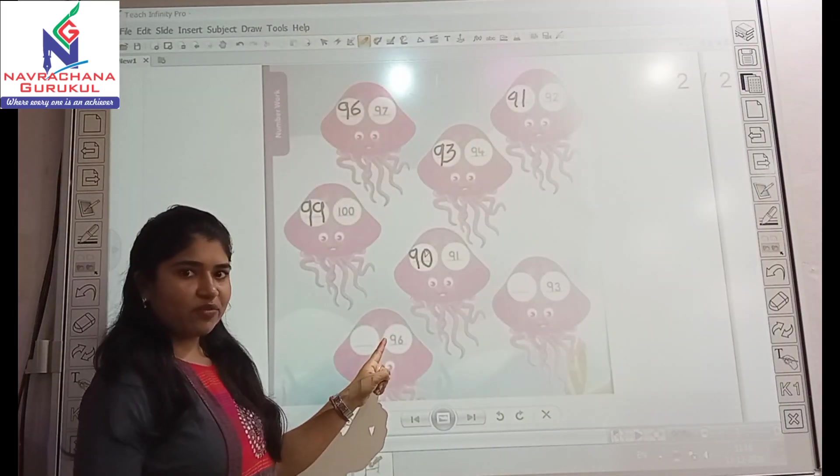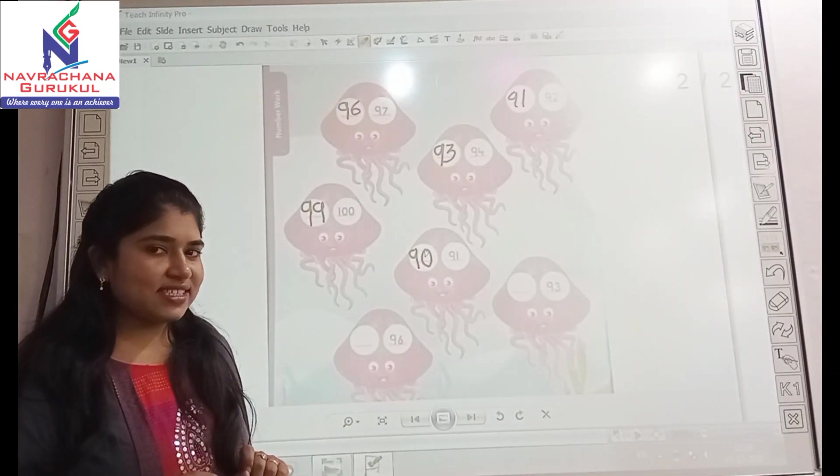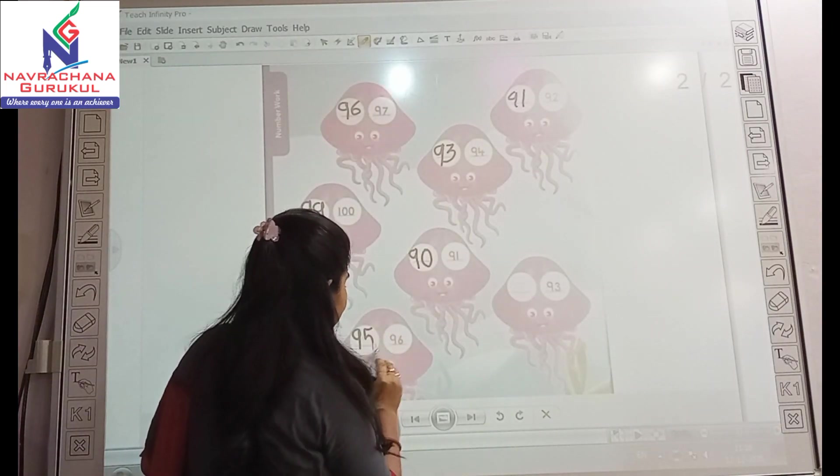And here you have given 96. The before number for 96 is — yes, it's 95.